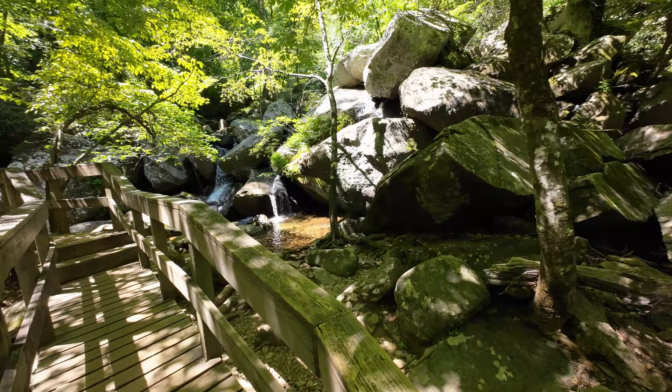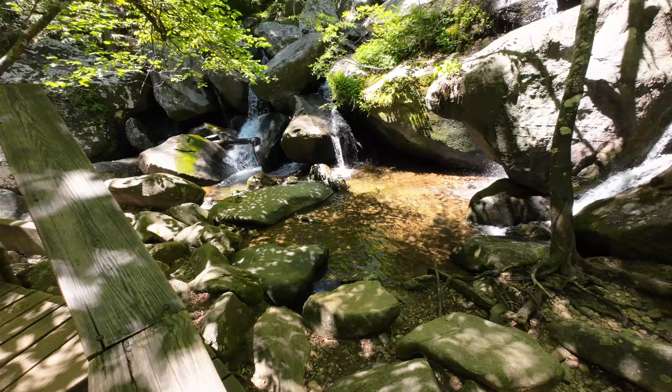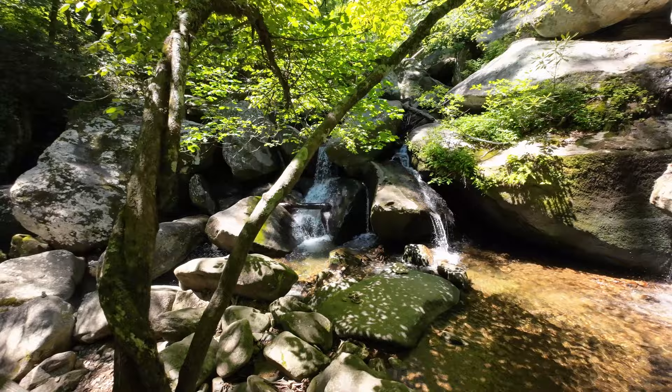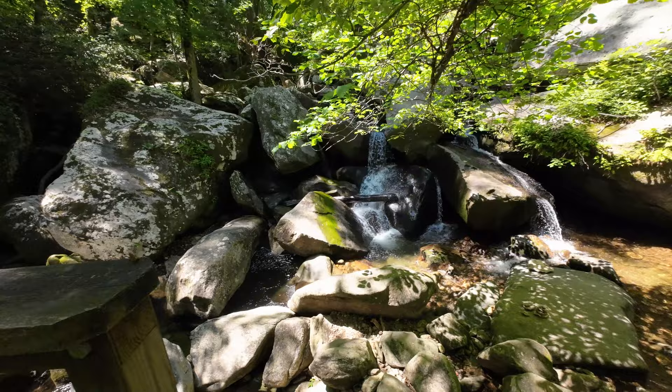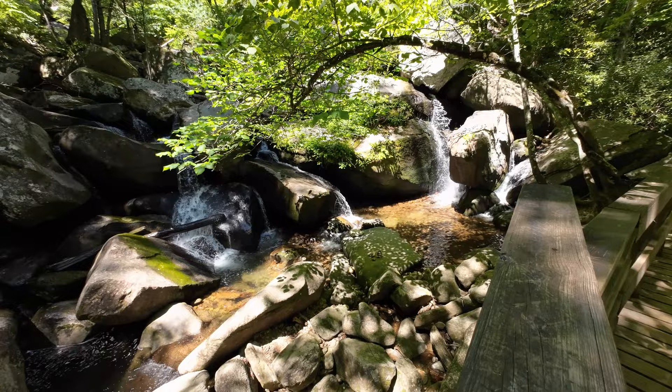As you cross that wooden boardwalk, there is a really nice waterfall area. We like to get out early, so this area we had mostly to ourselves when we got here and were able to hang out and enjoy the waterfall and the little pool area. Later on in the day as the crowds come, you see a lot of people walking around, wading in that little pool area, enjoying the waterfall. If you don't mind joining the crowd, you can hang out with them — we kind of like to have the place to ourselves.